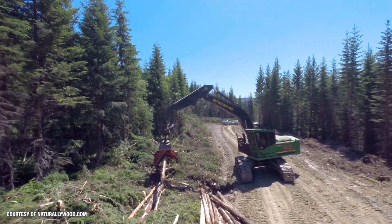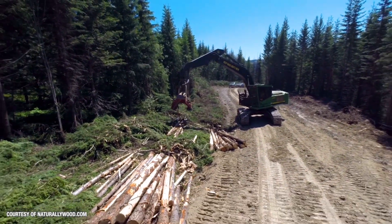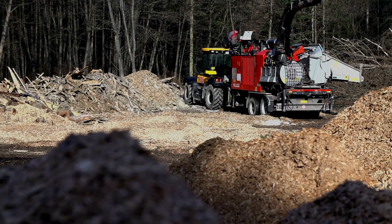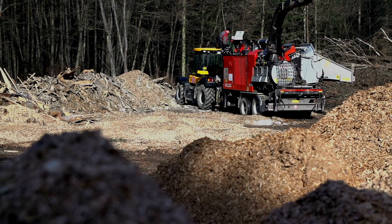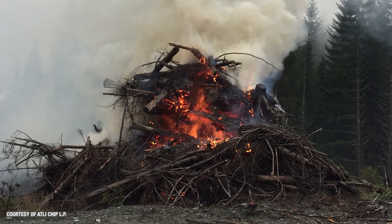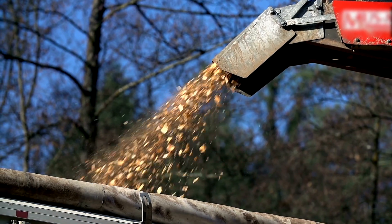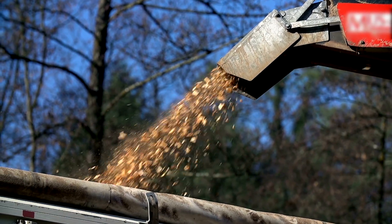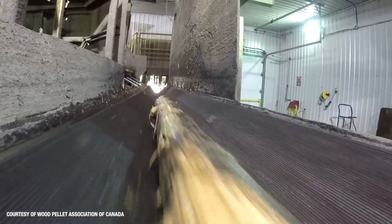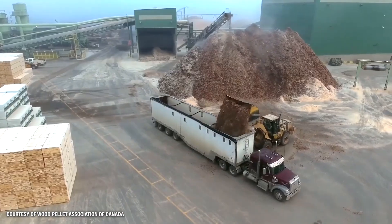If we cut down a tree, there are some parts that can't be used for things like lumber or paper. These parts, known as low-value forest materials or residuals, are often burned on-site in large piles by the roadside. Instead, we can use these low-value materials in an intentional way as bioenergy. There are also materials left over from manufacturing processes that we can similarly put to good use.